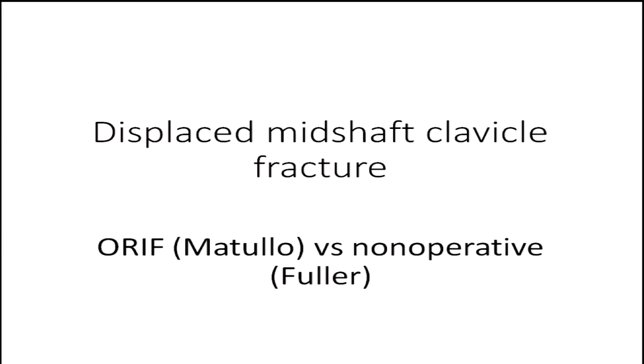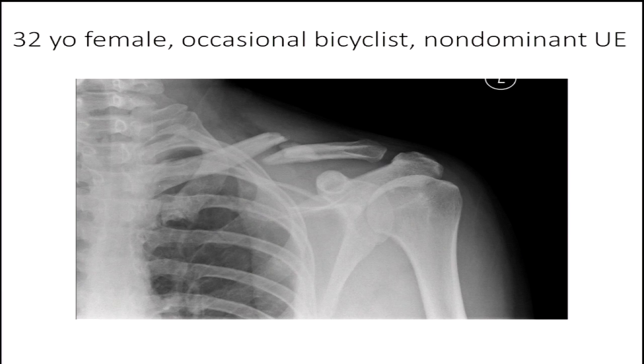We reviewed the X-ray and everyone had a different opinion on treatment: nails, plates, supine, lateral, prone — whatever it is. The idea is to learn from everybody, with each person assigned a debate-style position on one thing and why you would do what you need to do, trying to convince the audience. If you don't have a clicker, get one up front, because at the end of each section we'll have a little contest to see what the audience would do. To begin, Dr. Matullo with ORIF of a clavicle fracture.